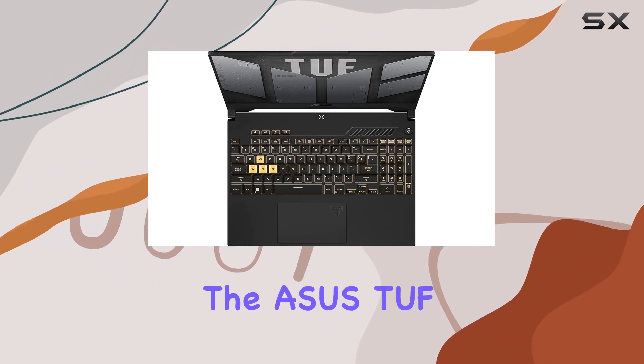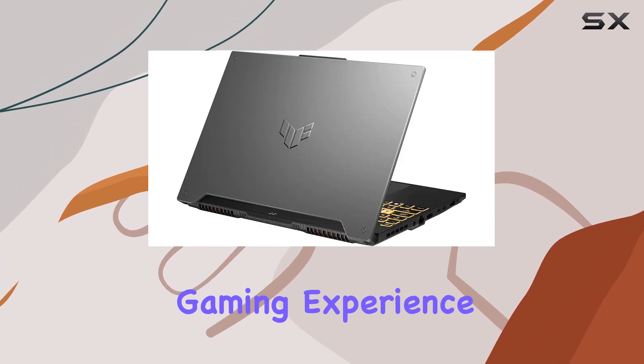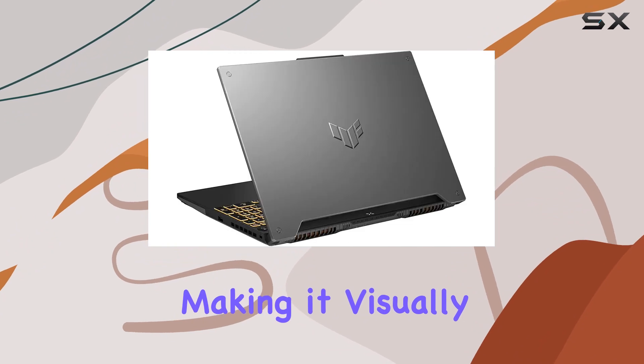The Asus TUF Gaming F15 is not just about power — it's also about a sleek and portable gaming experience. The black color scheme adds a touch of stealth, making it visually appealing.